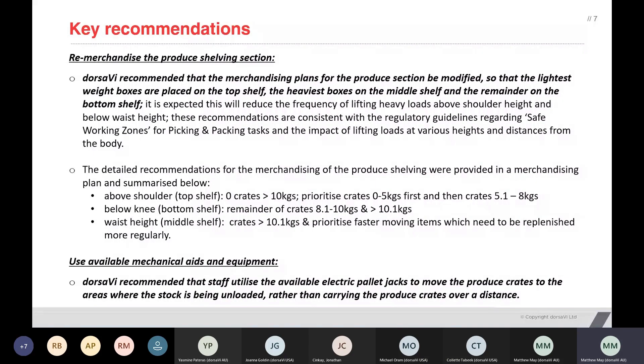Using an electric pallet jack that was height adjustable was far more effective at running produce in store than a couple of methods that were being utilised. One was to pick and carry the load, and the other was to use a pallet jack that wasn't height adjustable.